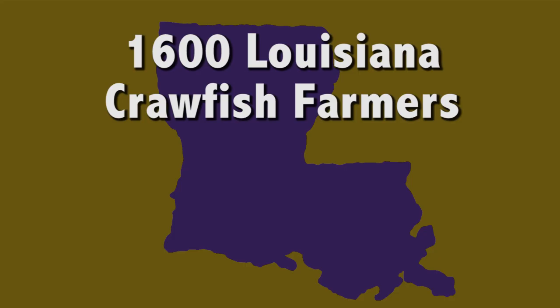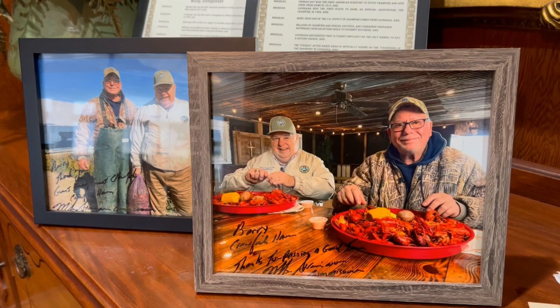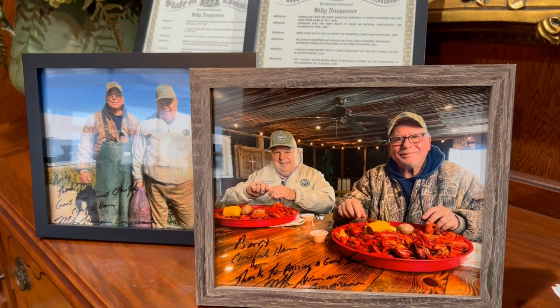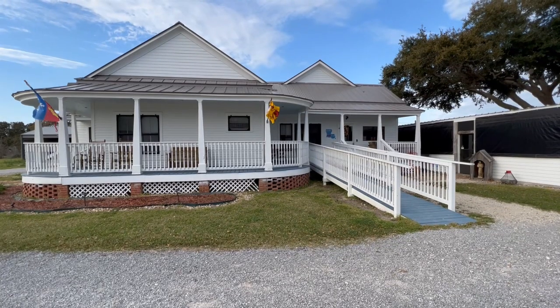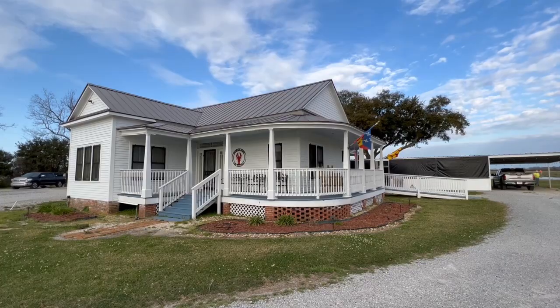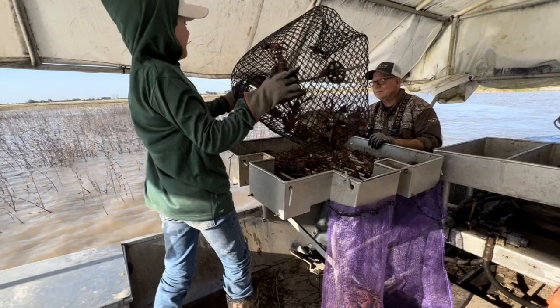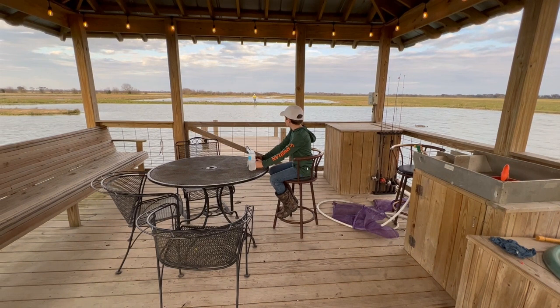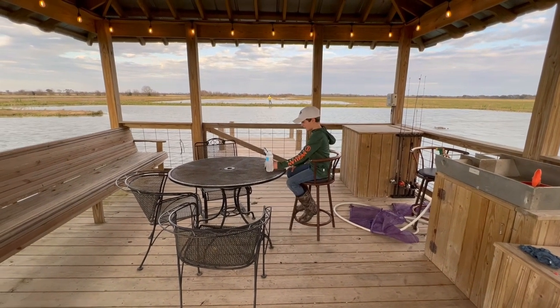The numbers back that up: 1,600 Louisiana crawfish farmers produce 150 million pounds of crawfish each year. That is a lot of crawfish, and that is a lot of fun. If you want to have some fun of your own, check out Crawfish Haven. We had a ball there, and there is lots to see and do in the area. Thank you, Mr. Barry — we had a great stay, learned a lot, and made some great memories. See you on our next adventure!